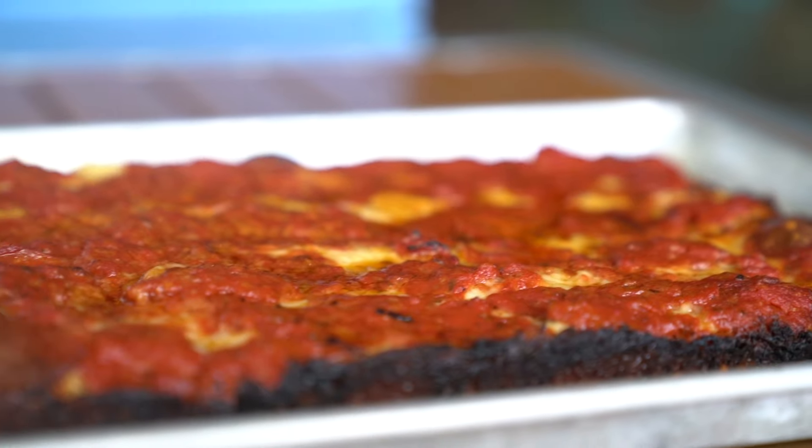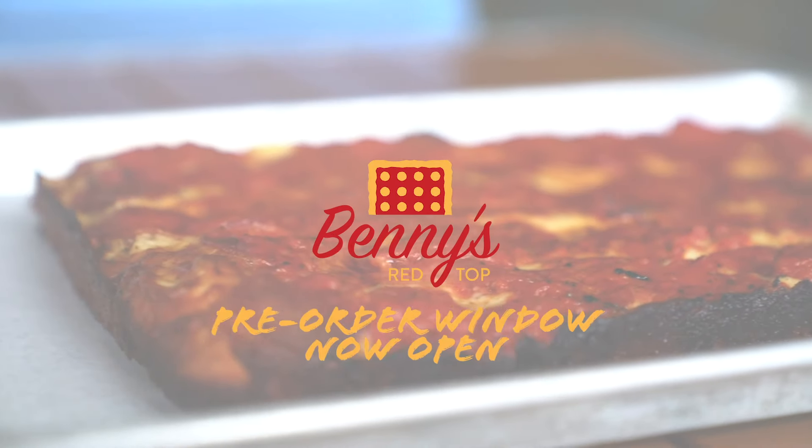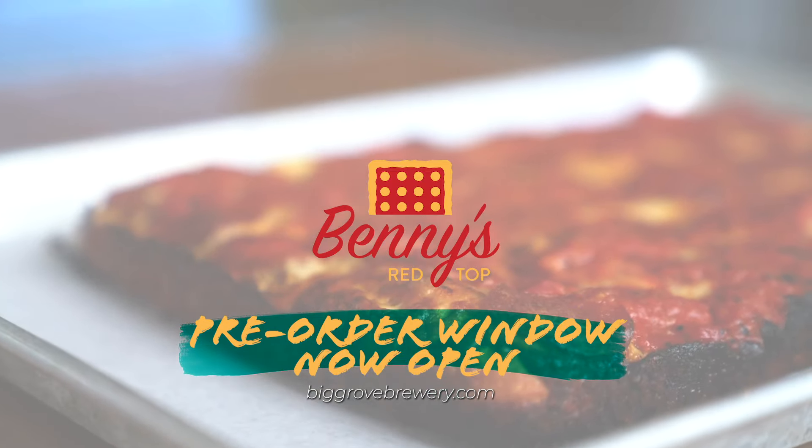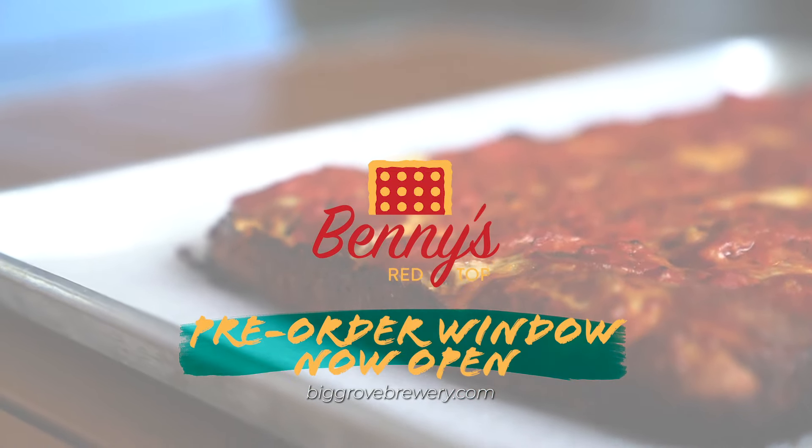I'm happy to be able to offer this curbside to anybody in the month of January on Wednesdays. I know that my family's gonna be getting some, so we look forward to serving you as well.